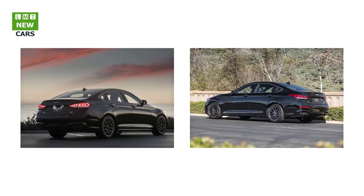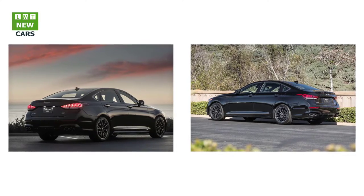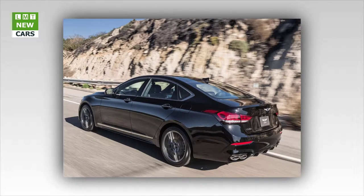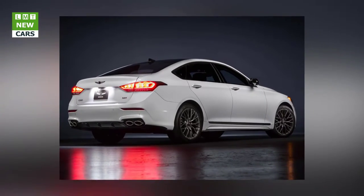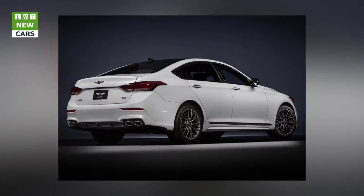The sport details continue inside the cabin, where the driver is presented with sport pedals and a thick sport-designed steering wheel. Generously bolstered sport seats with contrast stitching embrace the driver and are offered in either black or gray leather. A rich black microfiber suede headliner and genuine carbon fiber interior trim finish the cabin's interior environment.